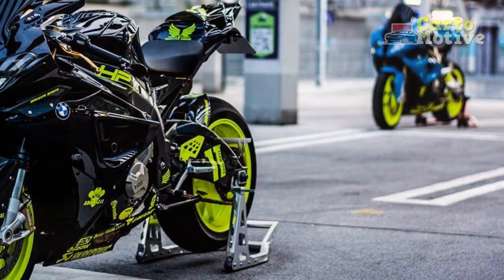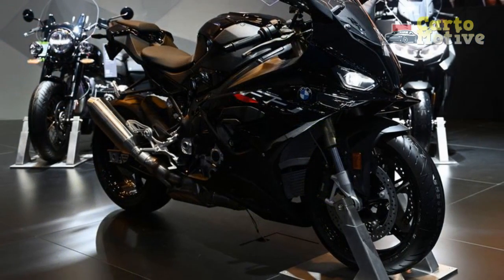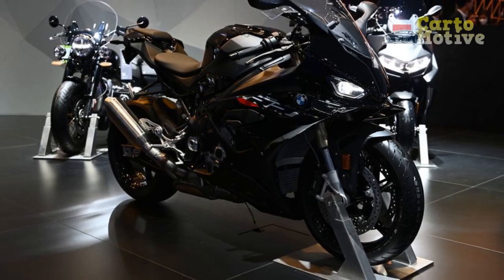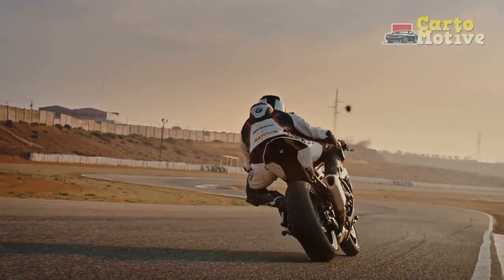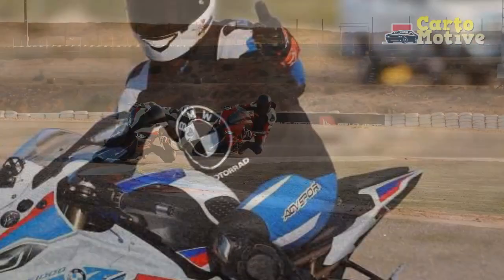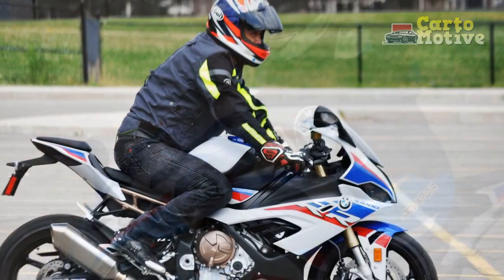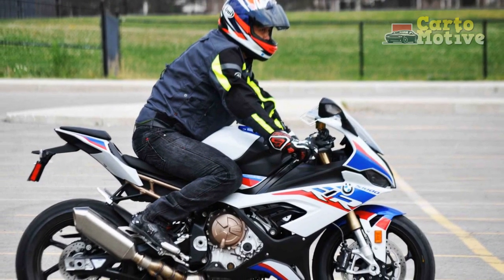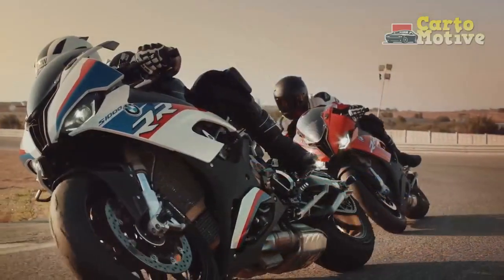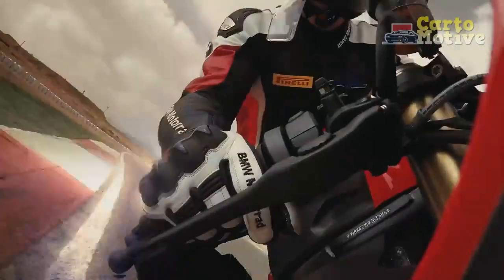The riding experience of the BMW S1000RR is nothing short of electrifying. From the moment a rider straddles this high-performance machine, they are met with a sense of anticipation and excitement. Acceleration and Power: The BMW S1000RR's 999 cc inline-four engine unleashes a surge of power that is nothing short of breathtaking. With 205 horsepower on tap, the acceleration is lightning-quick, propelling riders from a standstill to high speeds in the blink of an eye. The engine's smooth power delivery, coupled with its rev-happy nature, makes it a joy to push to its limits on open roads or racetracks.